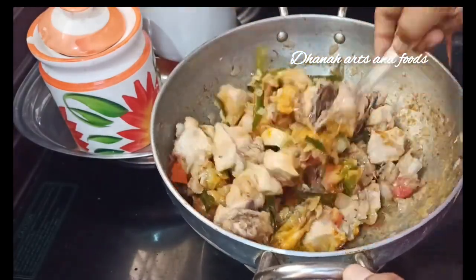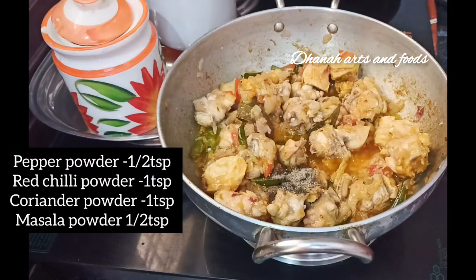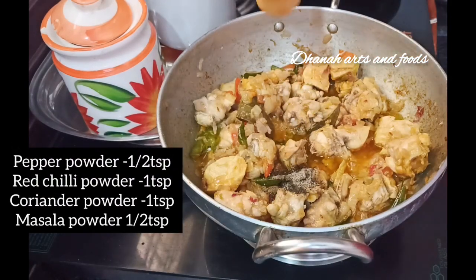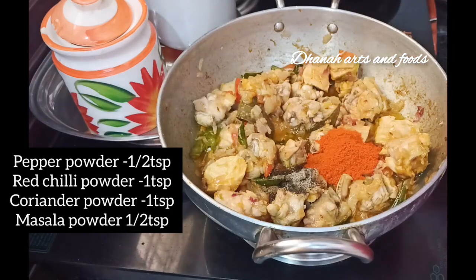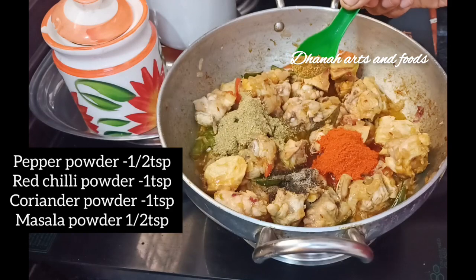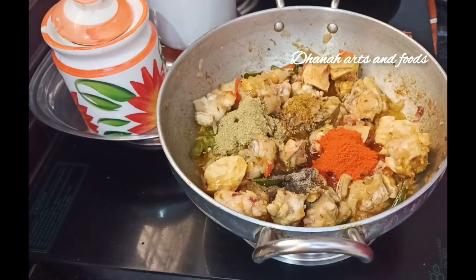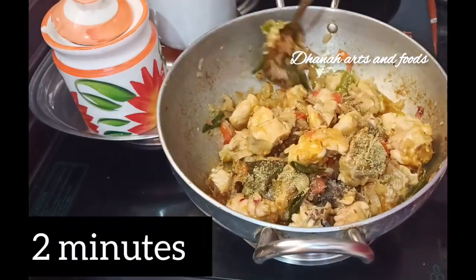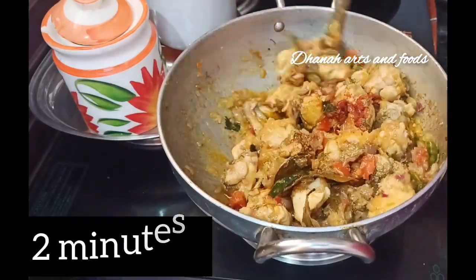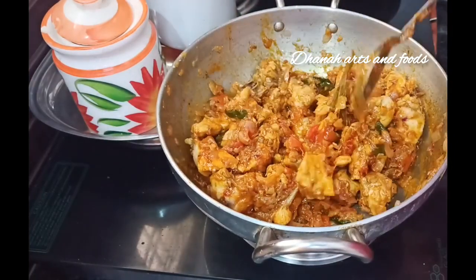Cut the chicken. Add 1 tbsp of pepper powder, 1 tbsp of zinc oil powder, and 1 tbsp of masala powder. The masala enables the chicken to make a great dish. Fry the chicken in the pan.